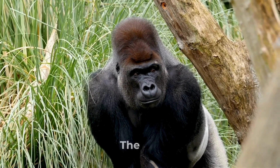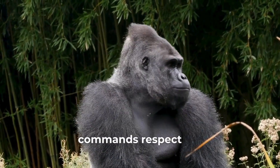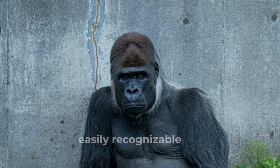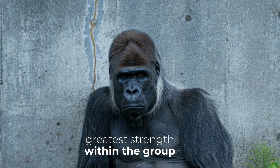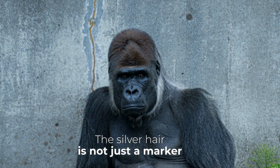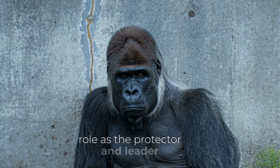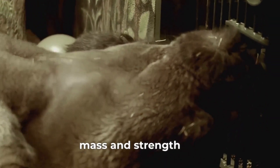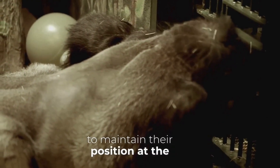The undisputed leader of a gorilla troop is the silverback. This majestic creature commands respect and loyalty from every member of the group. This dominant male, easily recognizable by the silver hair on its back, possesses the greatest strength within the group. The silver hair is not just a marker of age but a badge of honor, signifying its role as protector and leader. Their testosterone levels are significantly higher than those of humans, further enhancing their muscle mass and strength.